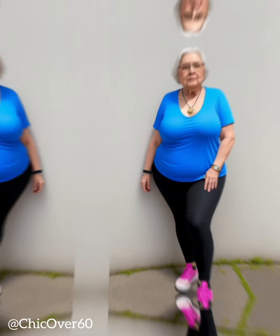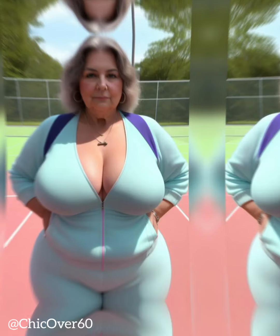Dresses and skirts are versatile and feminine wardrobe staples that can elevate any outfit. When styled correctly, they exude elegance and sophistication, allowing individuals to make a fashion statement with grace.